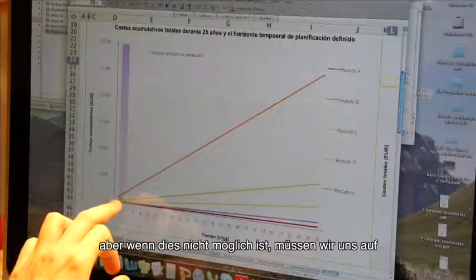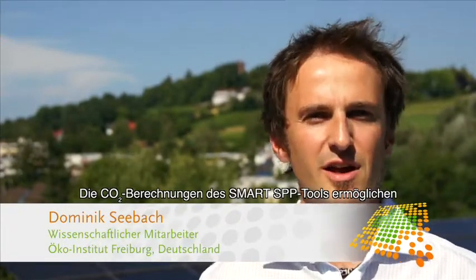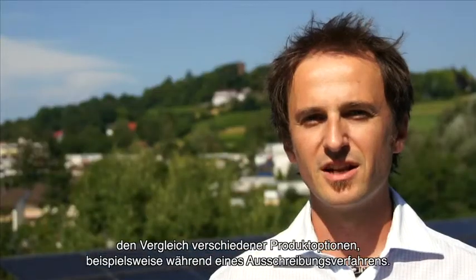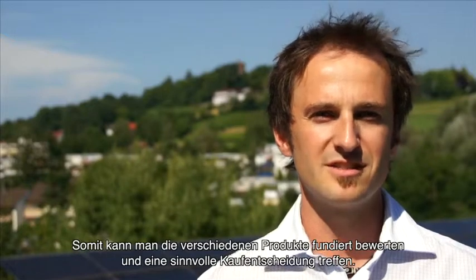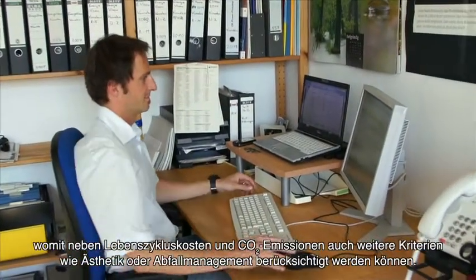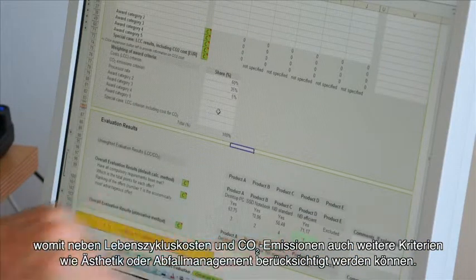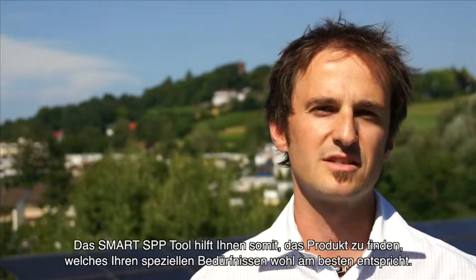The CO2 features of the Smart SPP tool allow you to compare different product options in order to make a really sound evaluation and a good purchase decision. The tool itself also includes an option to make your tender evaluation, and therefore in the end it helps you identify the product that is the best fit for your personal and specific needs.